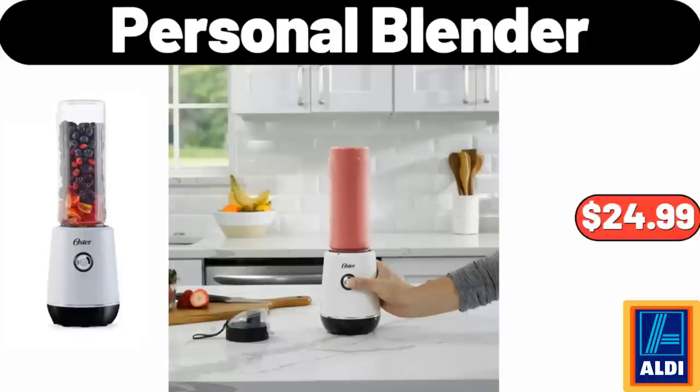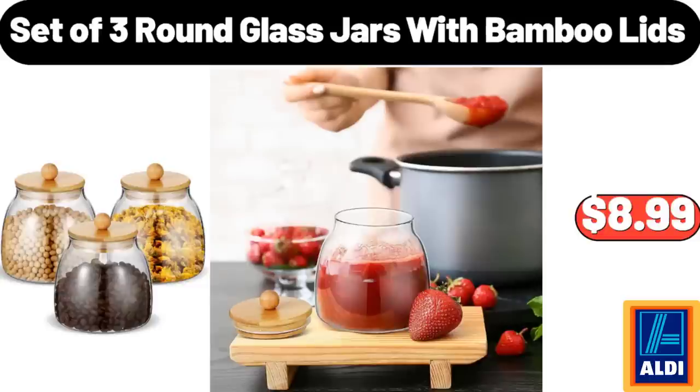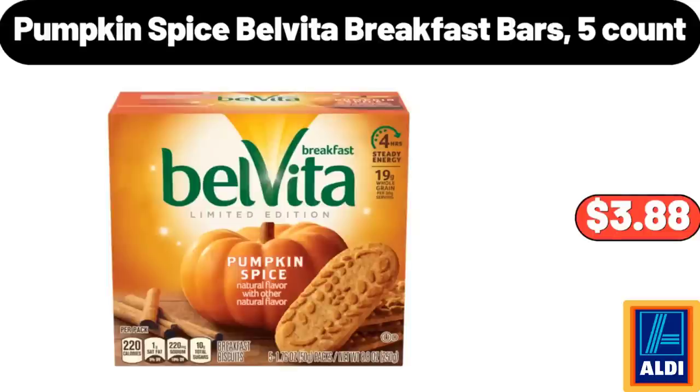Personal Blender, $24.99. Bathroom Laundry Cabinet with Basket, $78.95. Set of 3 Round Glass Jars with Bamboo Lids, $8.99. Pumpkin Spice Belvita Breakfast Bars, 5-Count, $3.88.